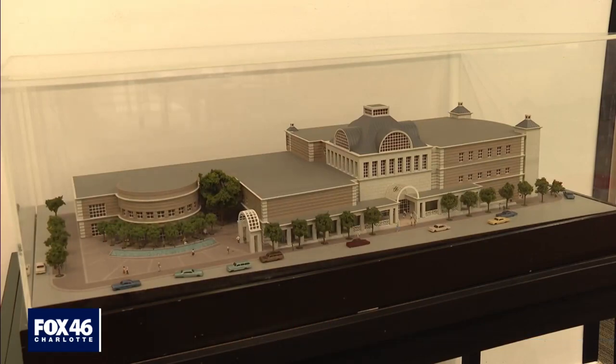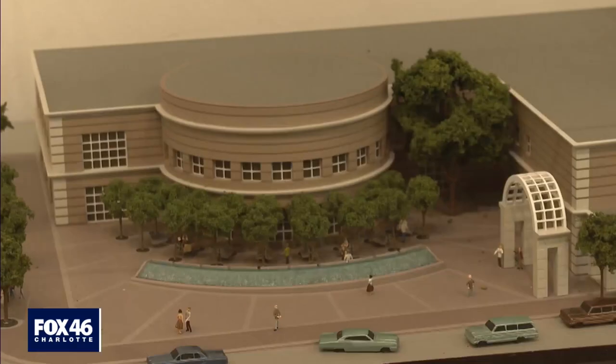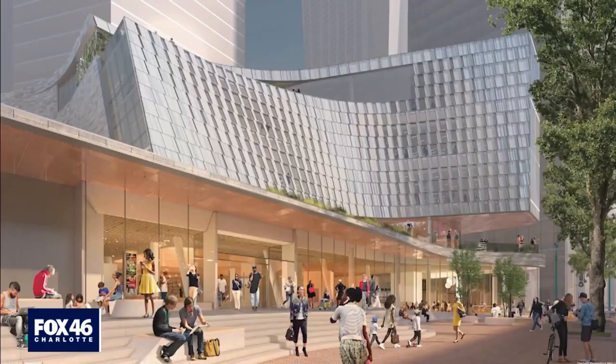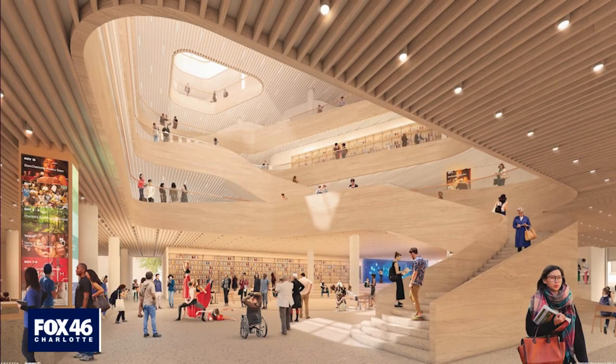This is how it looks now — this is a scale model of the library after the 1989 renovations. But this is how it will eventually look. It's part of Spirit Square, set to open four years from now. But to do that, the old building — the one there now — will come down.